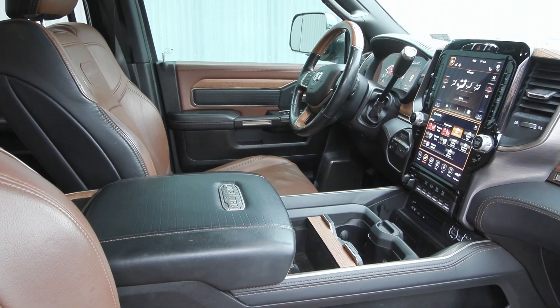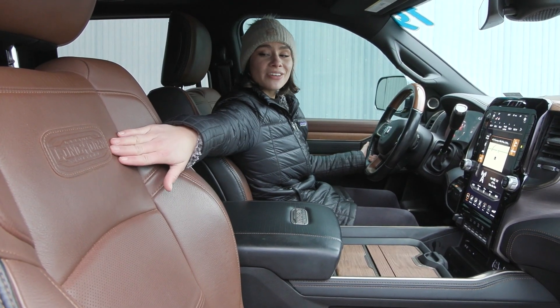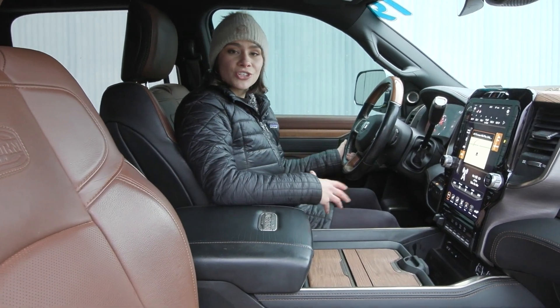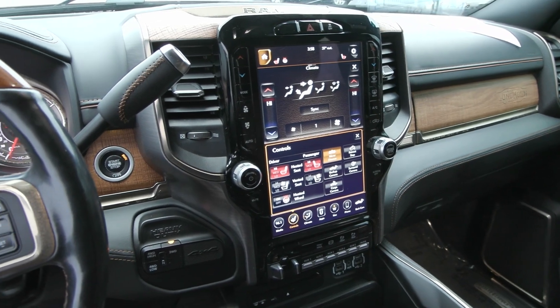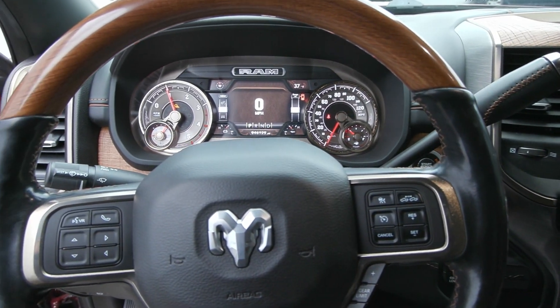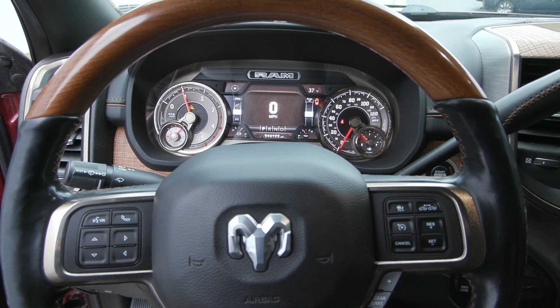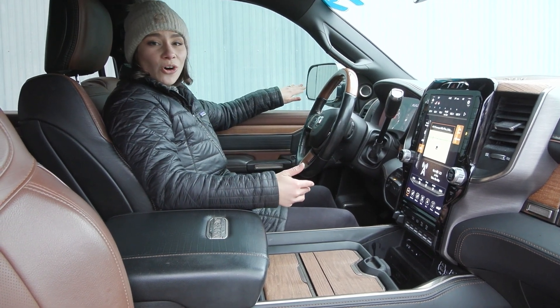With the Laramie Longhorn Edition, you have it stitched onto your seats. In addition to that, you have safety features as well as extra comfort features on top of your standard Laramie options. On your steering wheel you have voice activation and cruise control options, including adaptive cruise control as an extra safety feature. You also have blind spot monitoring integrated into your mirrors.